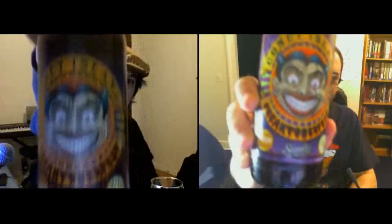Anyways, we're reviewing the Coney Island Freaktoberfest, with that Joker-looking face on there. Really freaky face. I love the cap, it's so detailed. Yeah, it says it's a blood-rated lager. It uses six malts, six hops, and the ABV is 6.66%. That's appropriate for two Christian guys to be reviewing, I'm sure. Yeah, they're so symbolic, too.